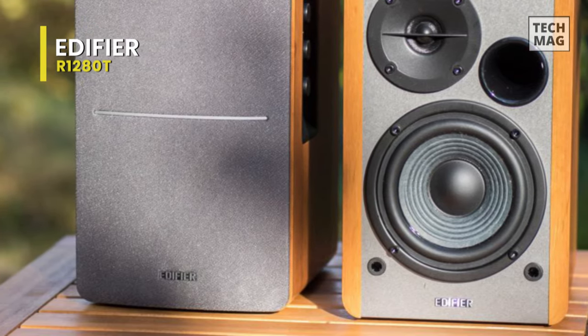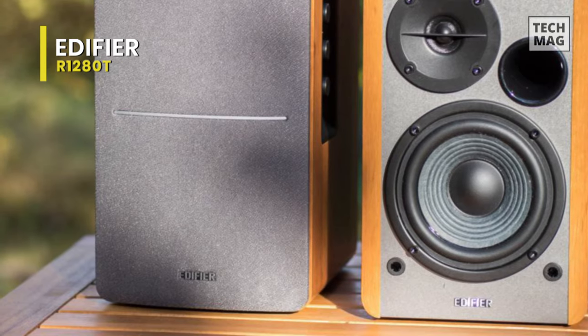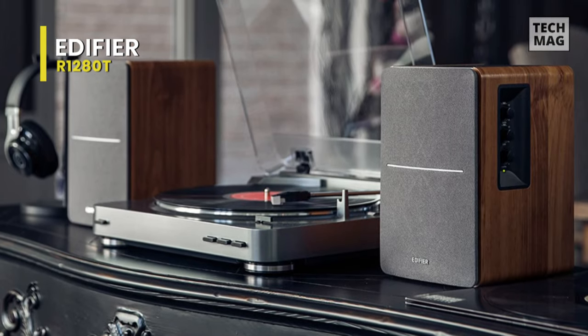For further enhancement, a remote control is also included, allowing you to mute the speakers, adjust the volume, or power them on or off.